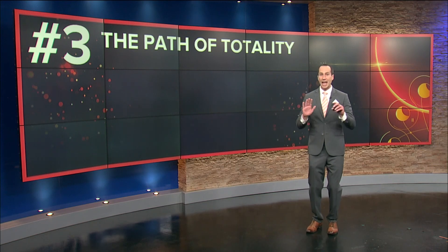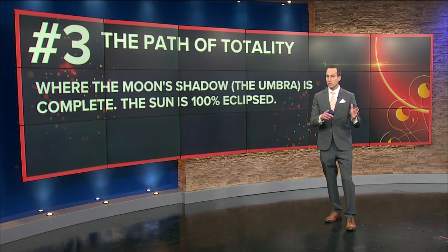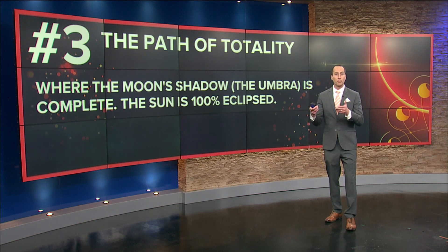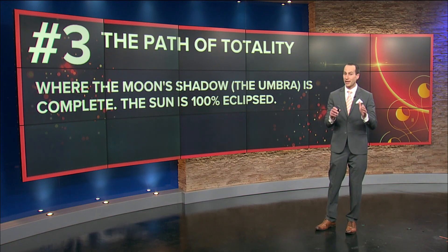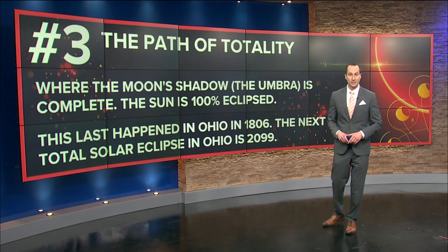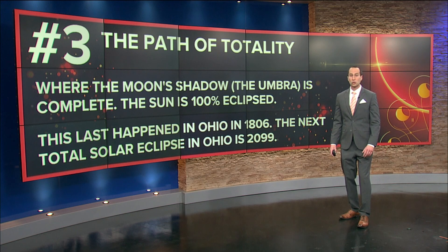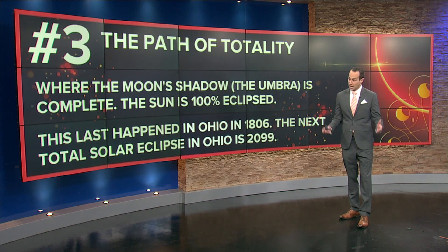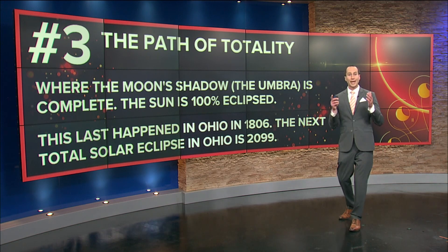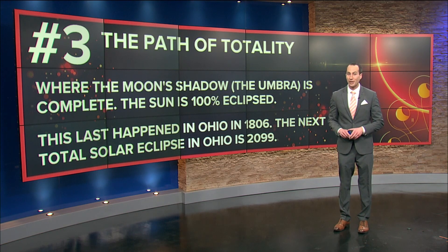The path of totality — it is everything when it comes to a solar eclipse. It is where the moon shadow, the umbra, is complete. The sun at this point is 100% eclipsed. This last happened in Ohio in 1806. The next total solar eclipse in Ohio is going to be in the year 2099. It is safe to say that this may be a once-in-a-lifetime opportunity for you to be within the path of totality and view the total solar eclipse.